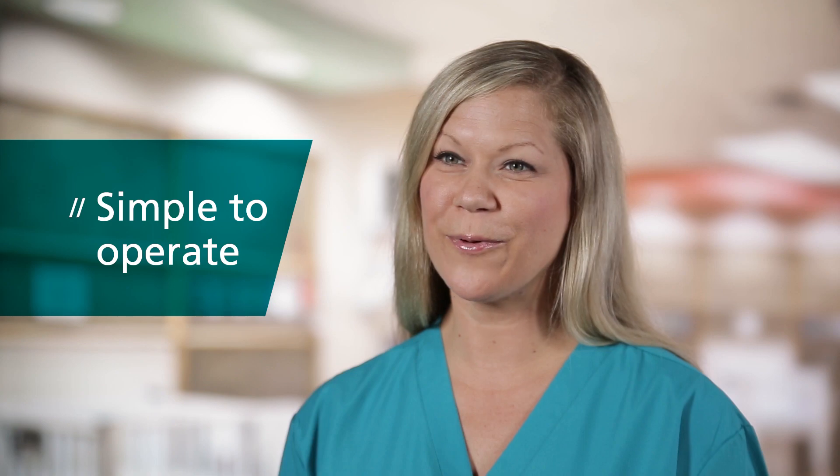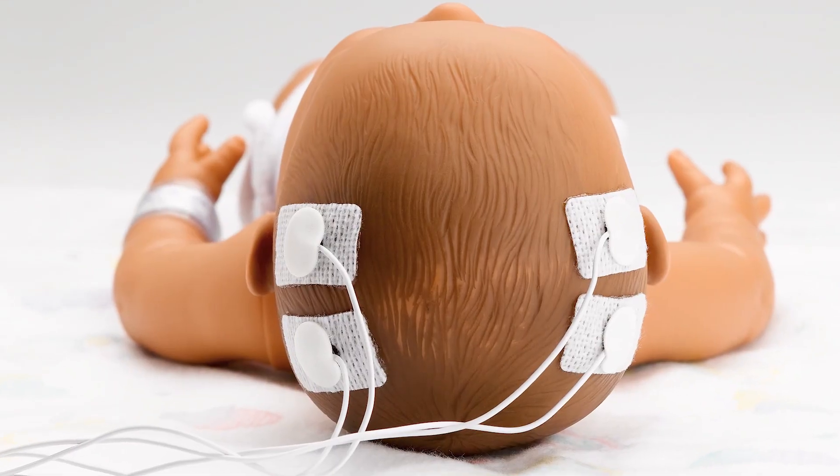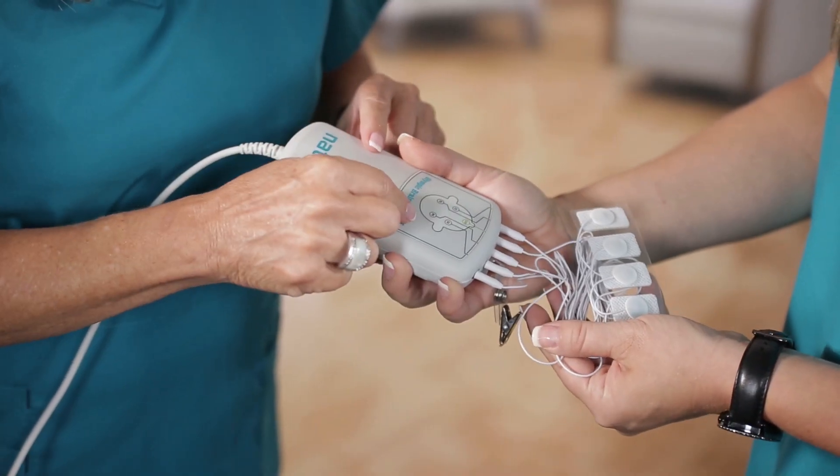The Olympic Brains Monitor is my NICU nurse partner because it's simple to operate. The OBM can start monitoring in three easy steps: one, plug it in; two, apply the electrodes; and three, start recording.